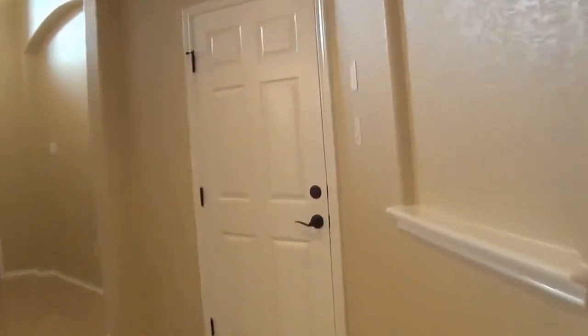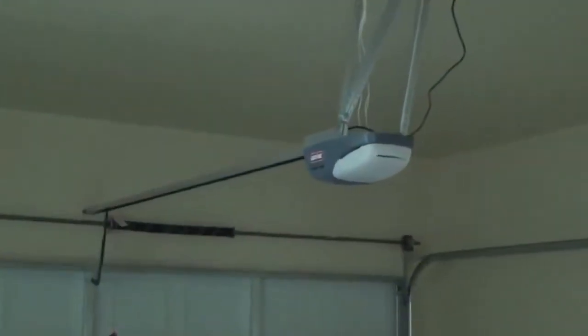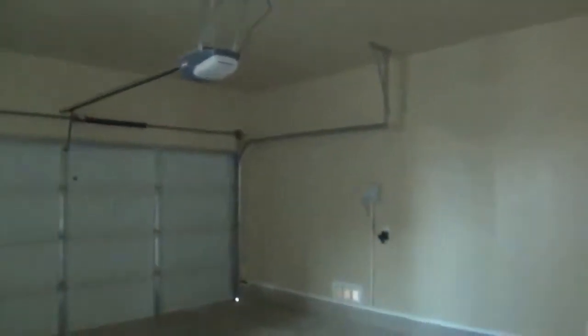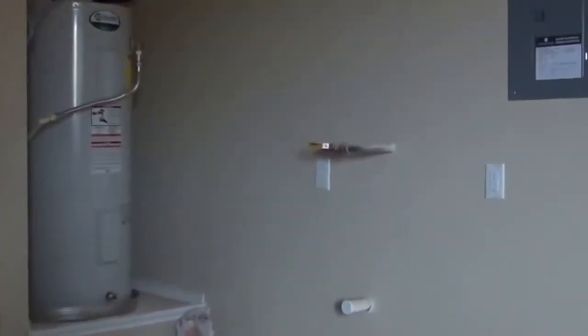A couple more upgrades that the home includes: you've got your garage door opener, a sprinkler system, and it's even plumbed for a water softener just in case you wanted to lease one out.